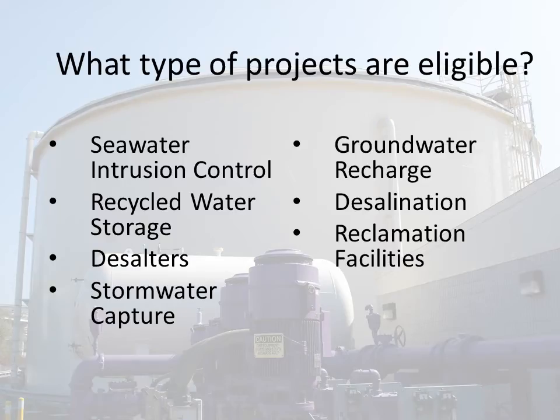We offer assistance to agencies from the planning stage of your project through construction. The type of projects eligible to receive funding are seawater intrusion control, recycled water storage, groundwater recharge, and reclamation facilities. In addition to recycled water, we may be able to fund desalter facilities, desalination facilities, and stormwater capture and recharge facilities, if the project has a strong water quality connection with the California Nonpoint Source Implementation Plan.